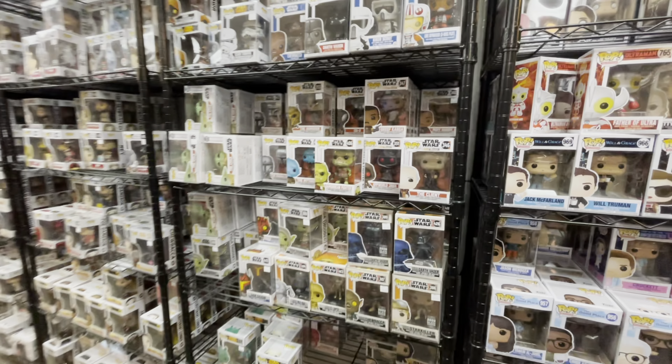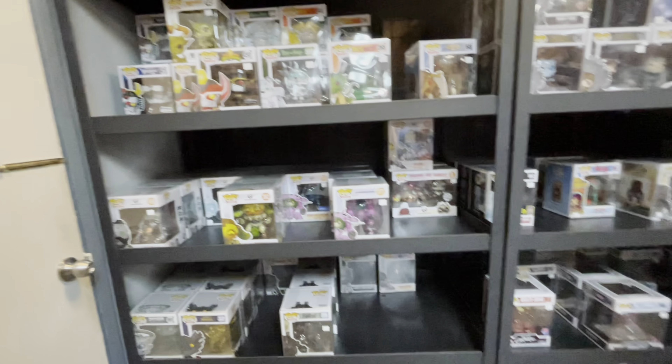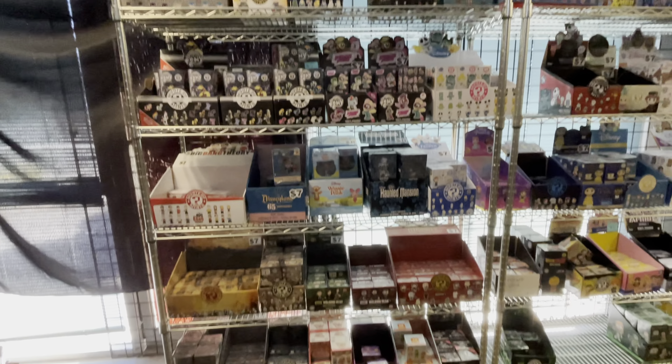They still have a bunch of them. Harry Potter, TV series, sports. They also have the bigger pops — the 6-inch, Pop Rides, and 10-inch. And at the back of the store, they have a lot of mystery minis.